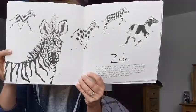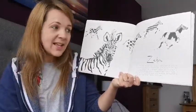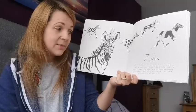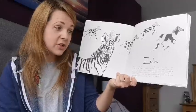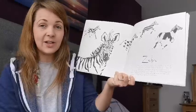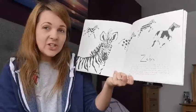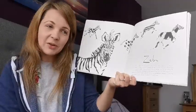Zebra. Zebras cross the plains of Africa in search of places with plenty to eat, sometimes covering over 300 miles in one migration. This sight is one of our planet's most awe-inspiring migrations, as well as one of the longest. Each zebra stripe pattern is unique, just like a human fingerprint.